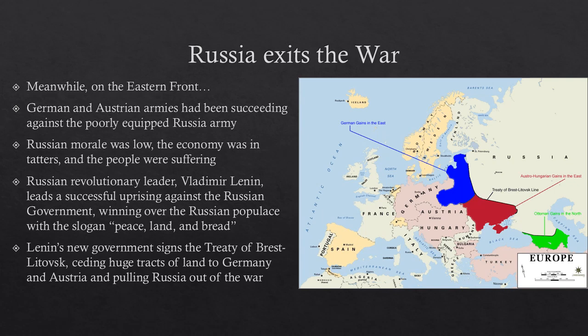Russian morale was super low, the economy was in tatters, and the people were suffering — the perfect time for a revolution. The Russian communist revolutionary leader Vladimir Lenin led a successful uprising against the Russian government, winning over the Russian populace with the slogan: peace, land, and bread. Lenin took over and secured peace by pulling Russia out of the war.